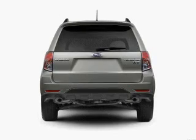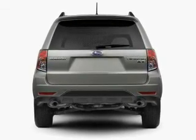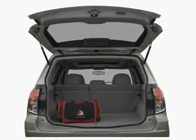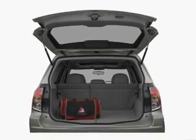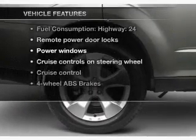Stand out from the crowd with premium wheels. You will appreciate the safety feature of anti-lock brakes. Heated seats make cold weather driving more endurable. Let the outside in with a built-in sunroof. Plus, enjoy these notable features that are included in this vehicle.